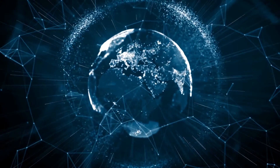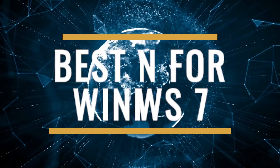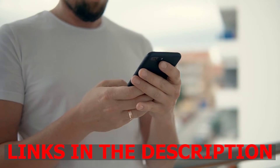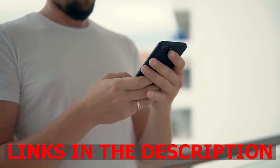Hi, it's VPN Helper and in this video we're going to take a look at the 3 best VPNs for Windows 7. By the way, there's links below in the description to all the VPNs we talk about in this video. Now let's take a look at what the 3 best VPNs for Windows 7 are.